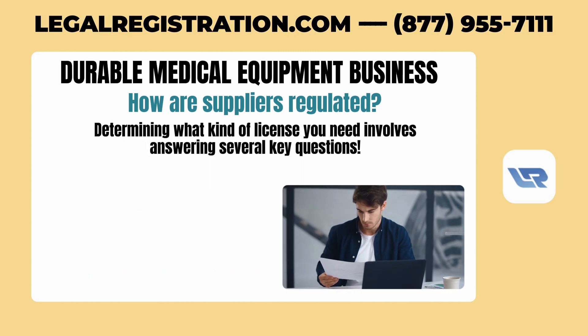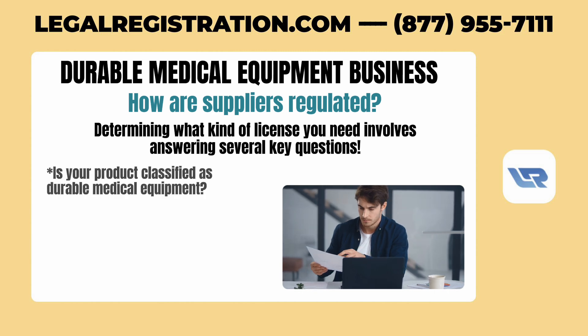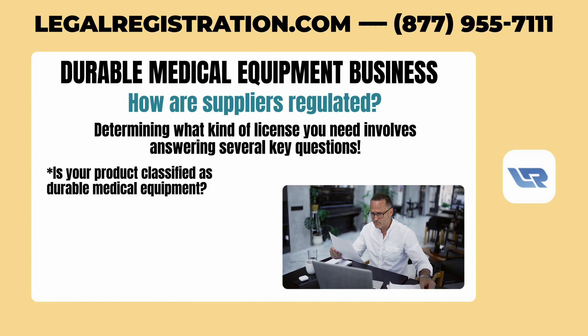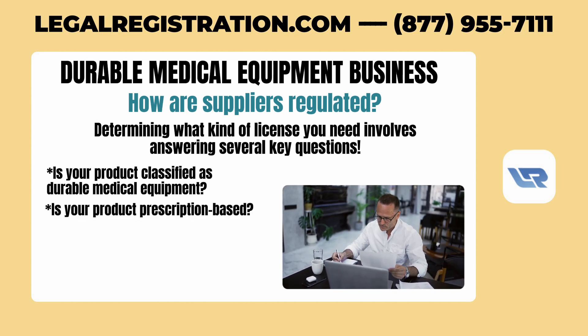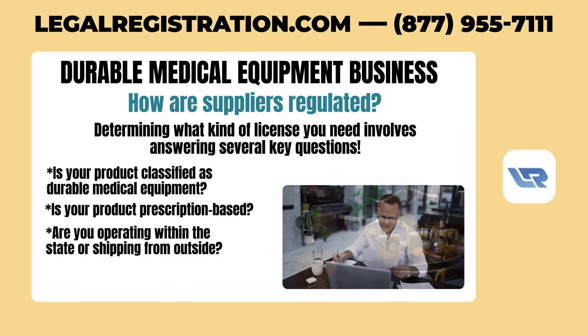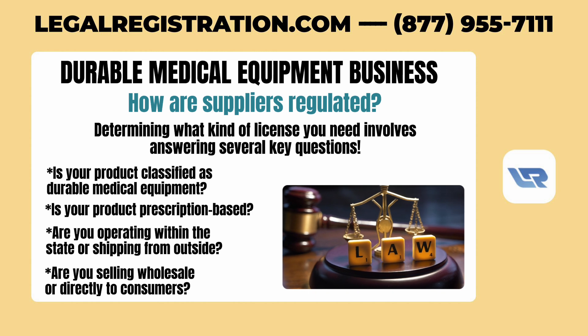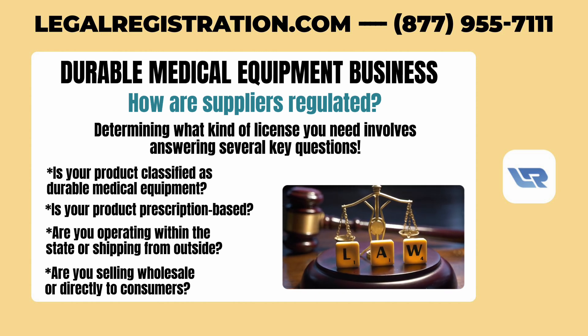Determining what kind of license you need involves answering several key questions. Consider whether your product is classified as durable medical equipment under state laws. Is your product prescription-based? Are you operating within the state or shipping from outside? Are you selling wholesale or directly to consumers? Each of these factors can influence the type of license you need.